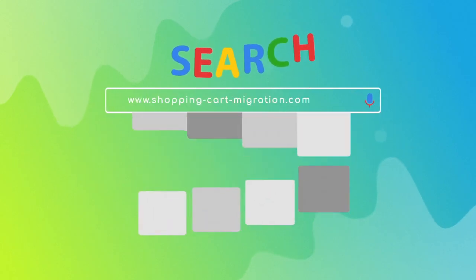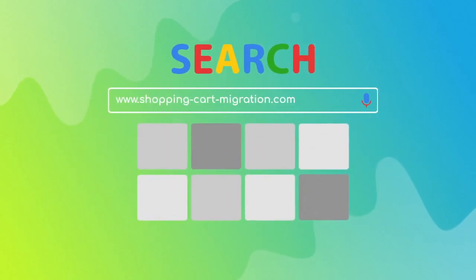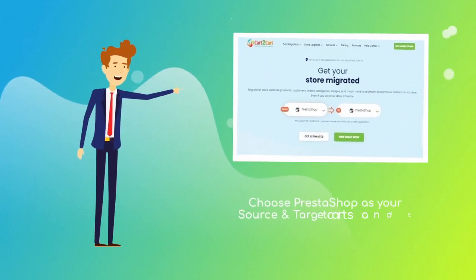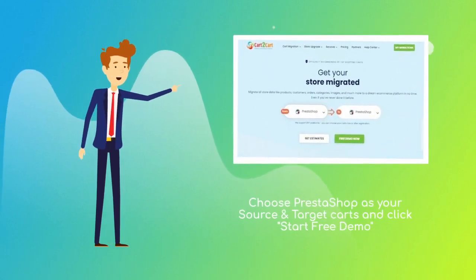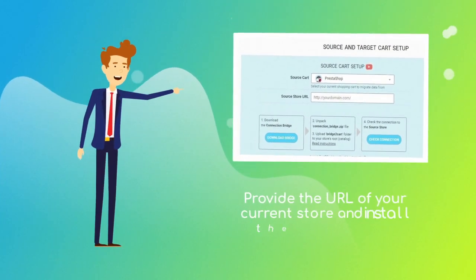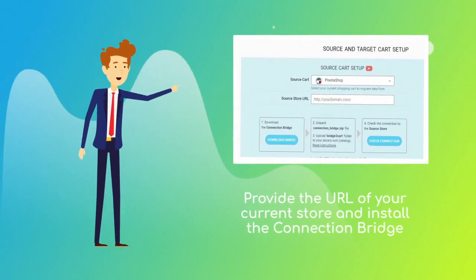To start your migration setup, go to shoppingcartmigration.com. From the drop-down menu, choose PrestaShop as your source and target carts and click Start Free Demo. When done, provide the URL of your current PrestaShop store and download the connection bridge.